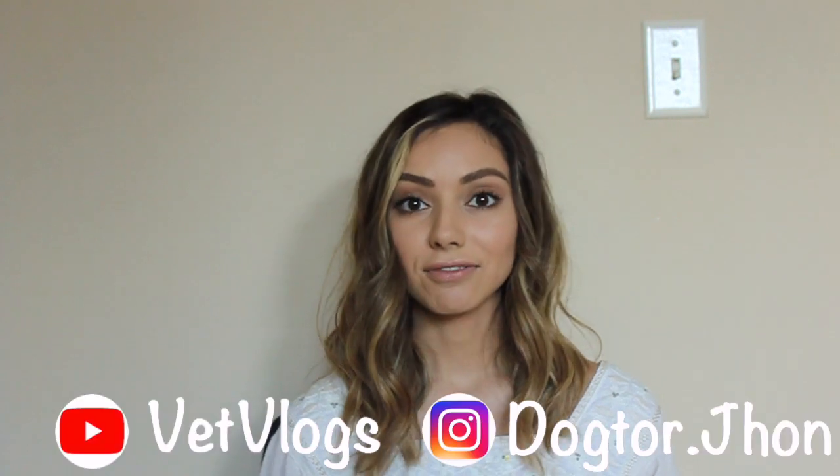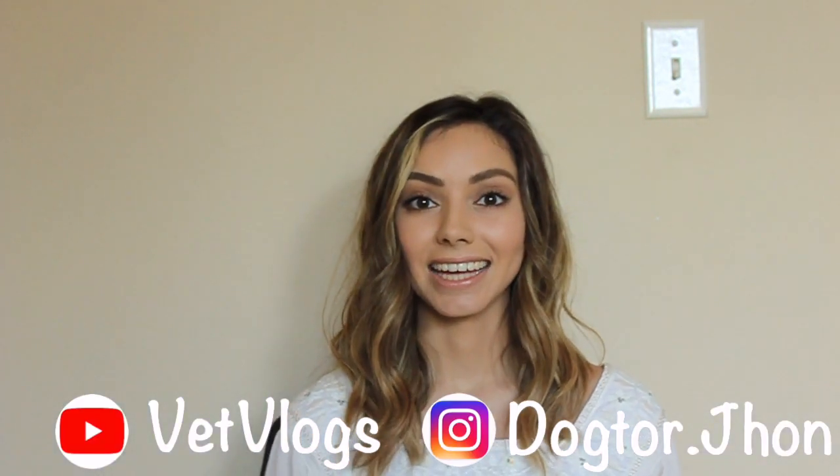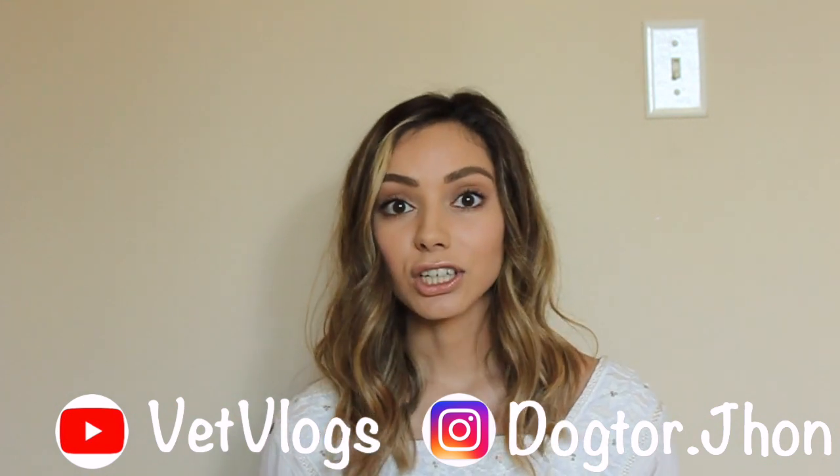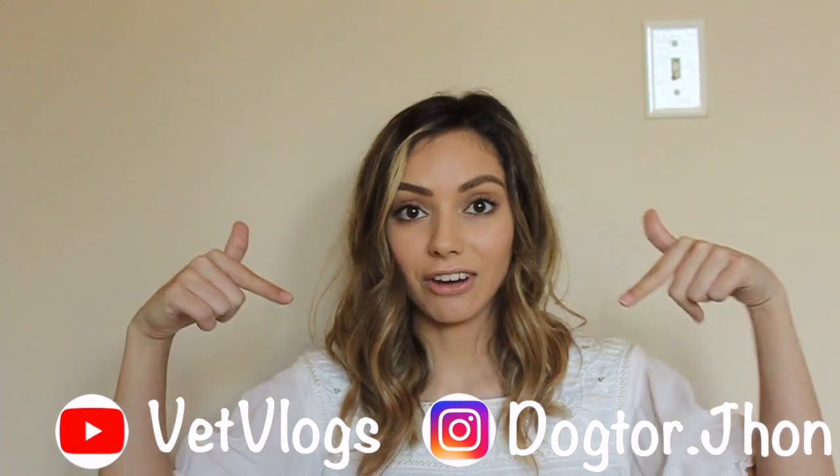Hey y'all! It's Saiba and welcome to my YouTube channel. I decided to make this channel to inspire future doctors and give some insight about the pre-vet and veterinary student life. Before I get started, I want to give a huge shout out to Dr. John with Vet Vlogs for helping me get this YouTube channel started and teaching me all the ropes. He's a great resource, so I highly recommend you go check out his channel at Vet Vlogs. Let's get started on how I got that acceptance letter.